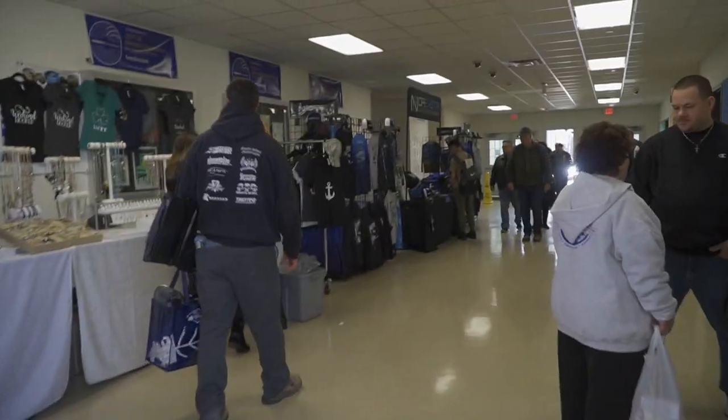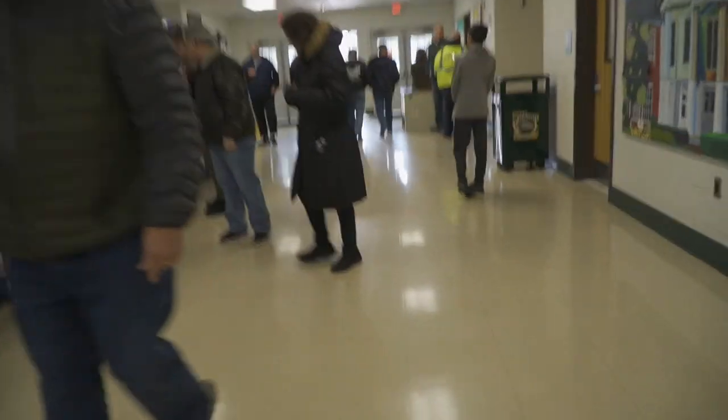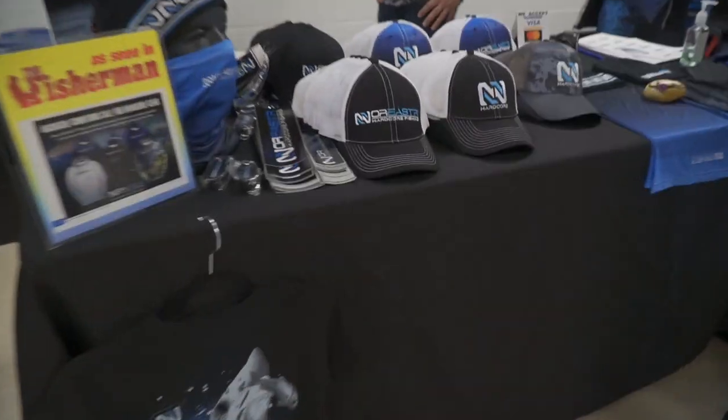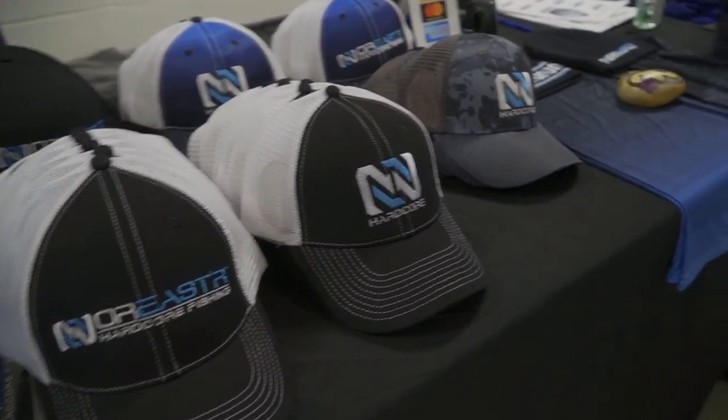This is one of my favorite fishing apparel brands — Northeast Nor'easter. They make really nice stuff; they have hats and awesome fishing shirts and more.